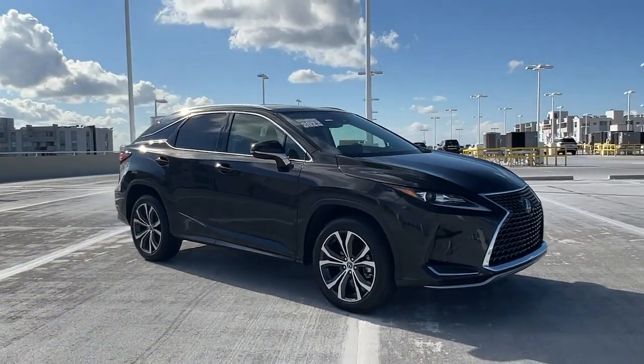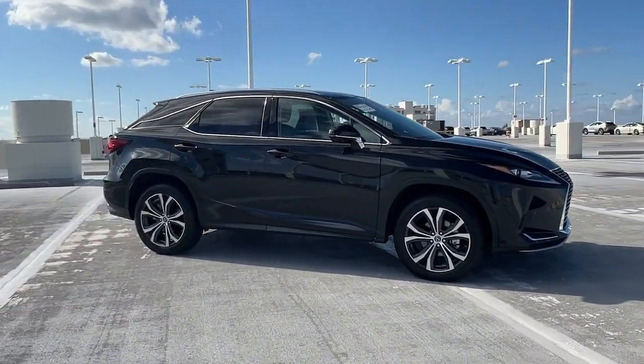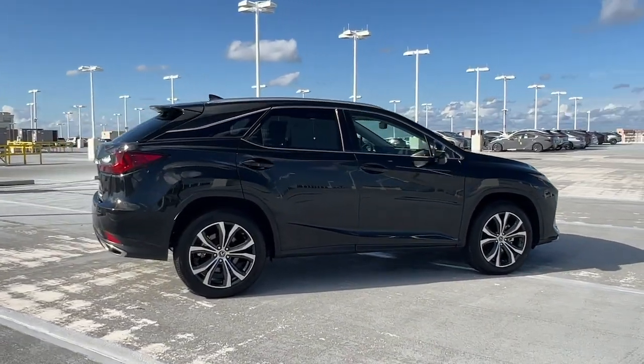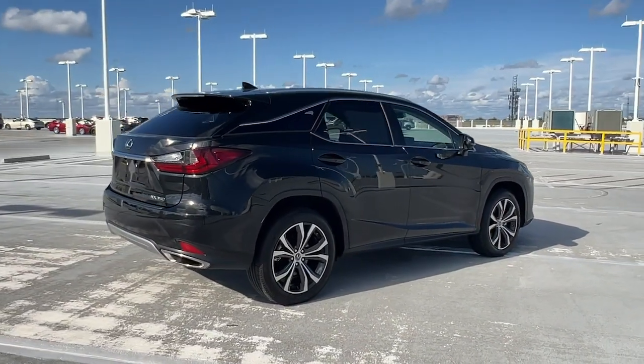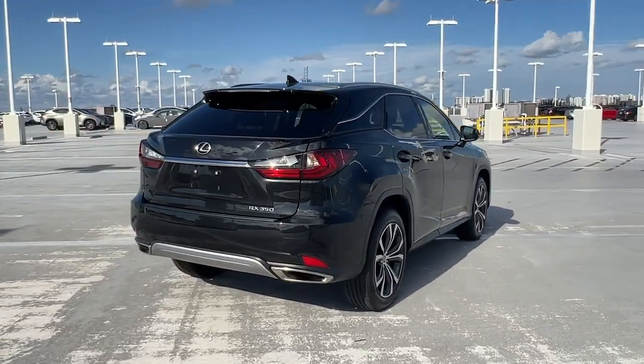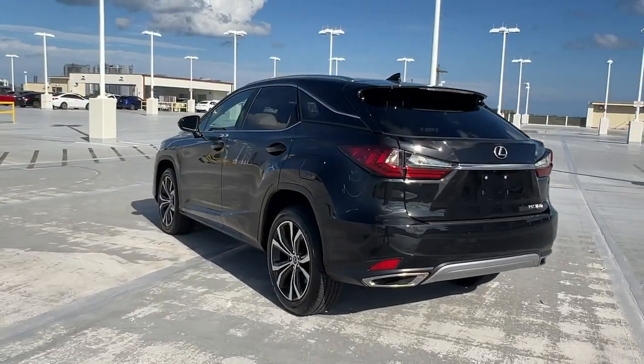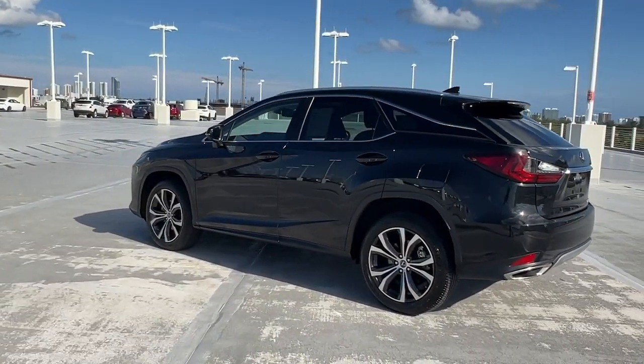Looking for your dream car? It could be the 2022 Lexus RX. This vehicle is an outstanding buy with fewer than 15,000 miles on the odometer. Here's a refined and capable Lexus RX — the premium SUV with available third-row seating, a serene cabin, and silky smooth ride.